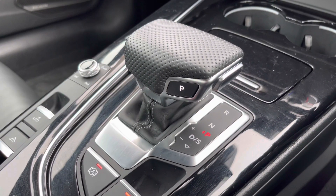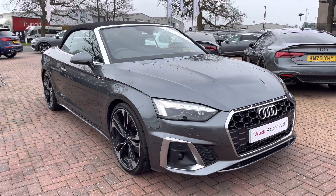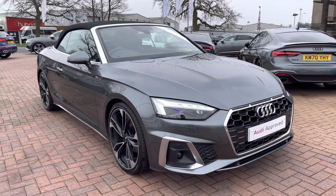If you'd like to know any more about this approved used Audi A5 Cabriolet here at Crew Audi, with a minimum of 12 months warranty and flexible finance packages, give us a call on 01270 864091. We look forward to speaking to you very soon. Thank you for watching.